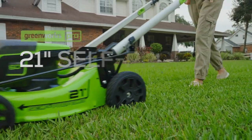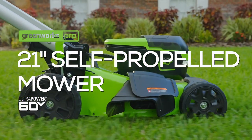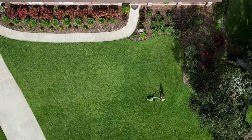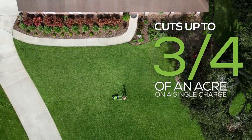Introduce your lawn to the ultimate in cutting-edge mowing technology with the Greenworks 60-volt, 21-inch, self-propelled walk-behind mower. Providing up to 60 minutes of runtime, this mower cuts up to three-quarters of an acre on a single charge.